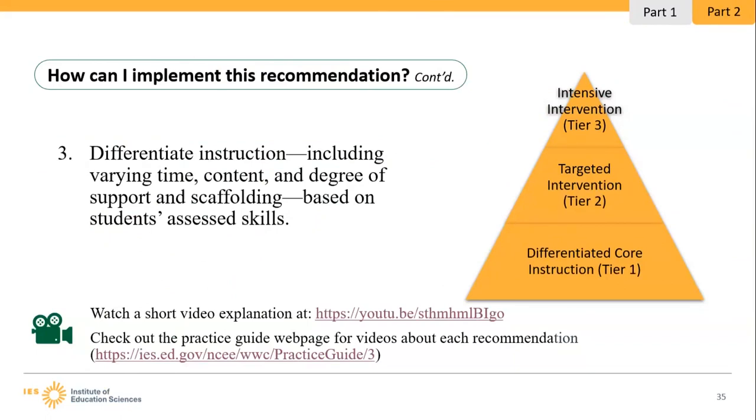The tiered triangle illustrates this approach: at the bottom is Tier 1 — differentiated core instruction for the majority of students. When a student needs more support, they move up to Tier 2, which includes targeted interventions and small group intensive systematic instruction. If Tier 2 students need additional support, they continue up to Tier 3 — daily intensive interventions focused mainly on foundational skills. A linked video provides more detail about differentiated instruction with examples and more information about all three tiers. You can also check out the Practice Guide webpage for videos about each of the five recommendations.